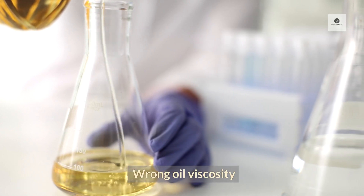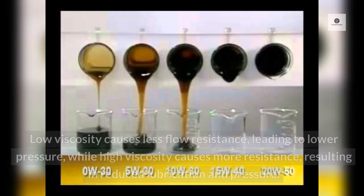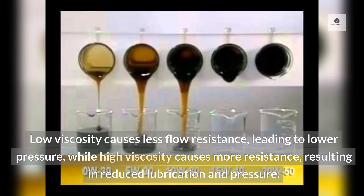Wrong oil viscosity: Loss of pressure in the oil feed to the engine may be due to low or high oil viscosity. Low viscosity causes less flow resistance, leading to lower pressure, while high viscosity causes more resistance, resulting in reduced lubrication and pressure.